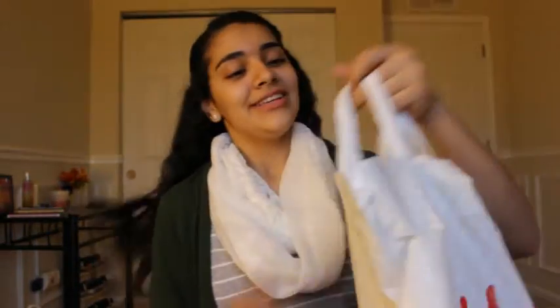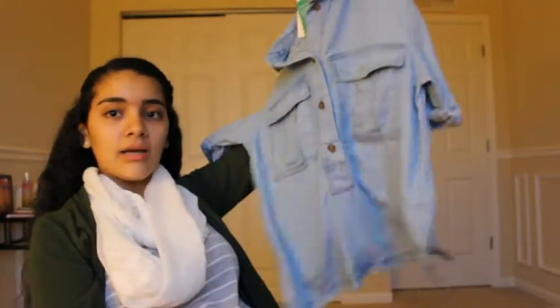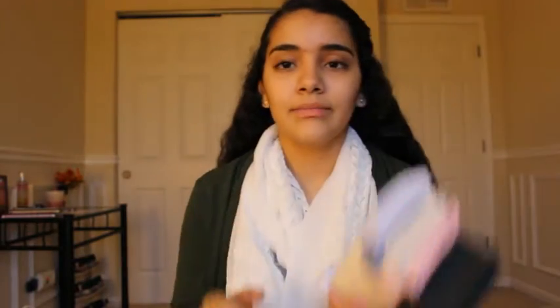The next store was H&M. The first thing I got there was just this jean shirt — this one isn't a full button-up. It's long sleeve, and I like wrapping the other one around my waist more, but this one is just like a regular shirt. It was originally $34 and I got it for $7.